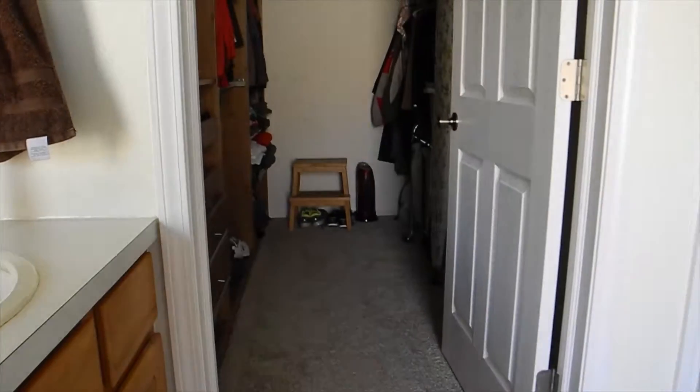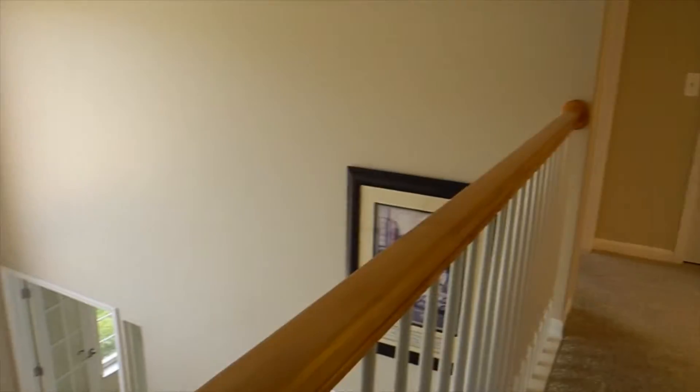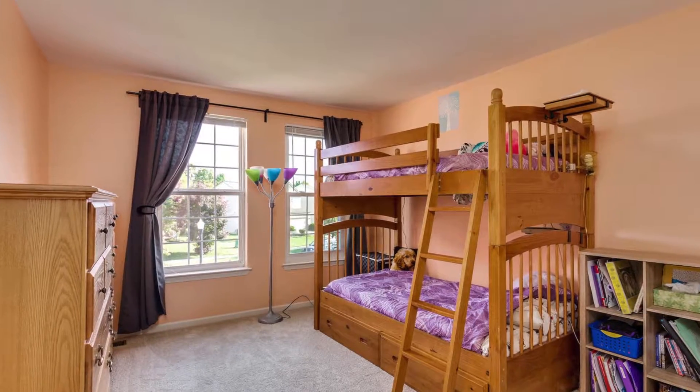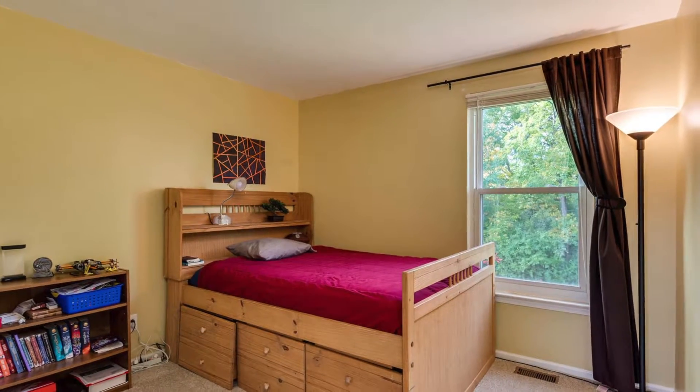There is that walk-in closet with the organizers in place. Coming out of the master bedroom and going down the hallway, you'll see the two-story foyer that greets you as you walk in the front door, and now the bedrooms — with a lot of natural light streaming in and neutral paint.